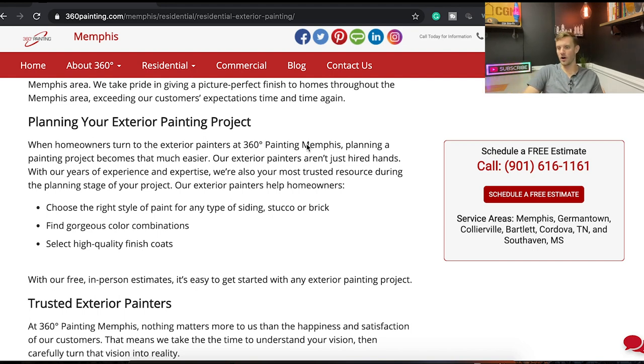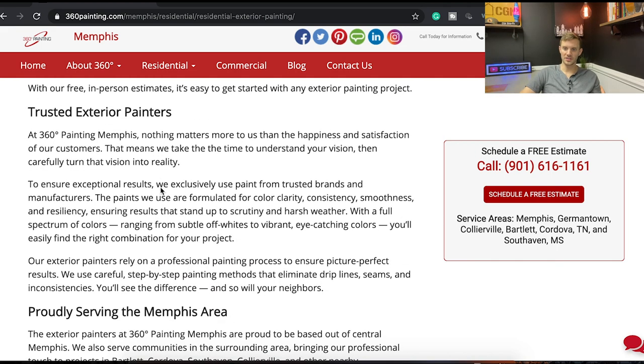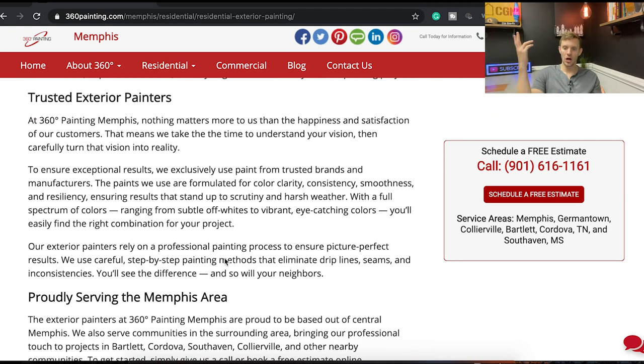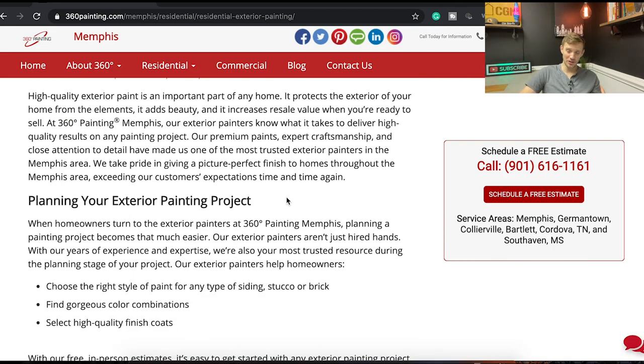Now we have the 'planning your exterior project' section: 'When homeowners turn to us, planning becomes easier — we're not just hired hands. Our experience helps you choose gorgeous color combinations and select high-quality finished coats.' I'd imagine every painter does this. Show this stuff — show you with color swatches showing a homeowner. Instead of saying 'trusted exterior painters,' put up some testimonials. 'We use careful step-by-step painting methods that eliminate drip lines, seams, and inconsistencies — you will see the difference and so will your neighbors.' I like that emotional tap, but show your team working instead of just saying it.